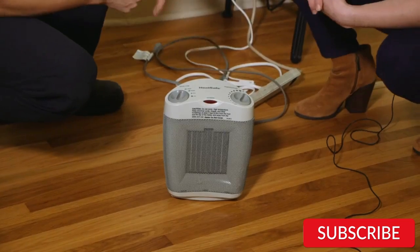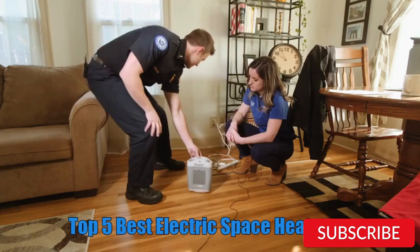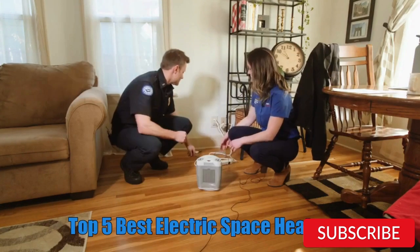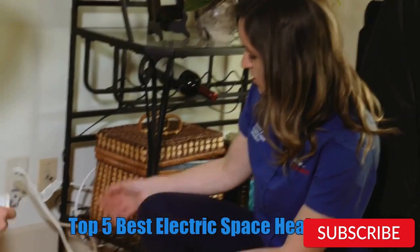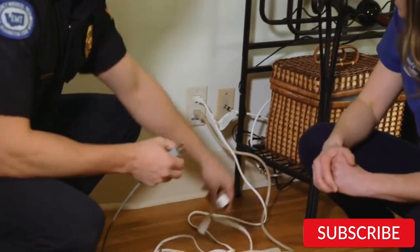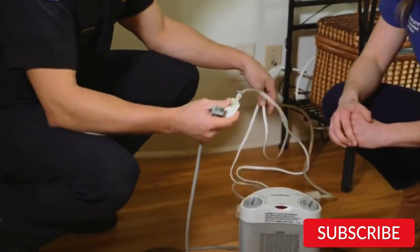Hello, everyone. How are you doing today? In this video, we will review the top 5 best electric space heaters. After 24 hours of research, we made this product list. These products are perfect for all types of buyers. For more information, we put the product link in the description box, so you can check them out.